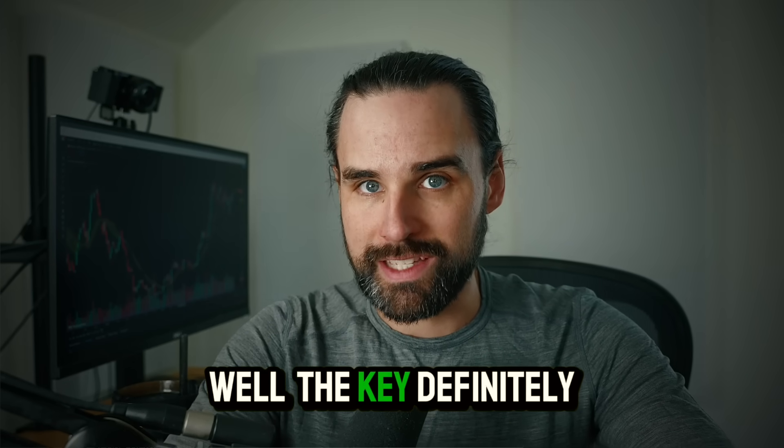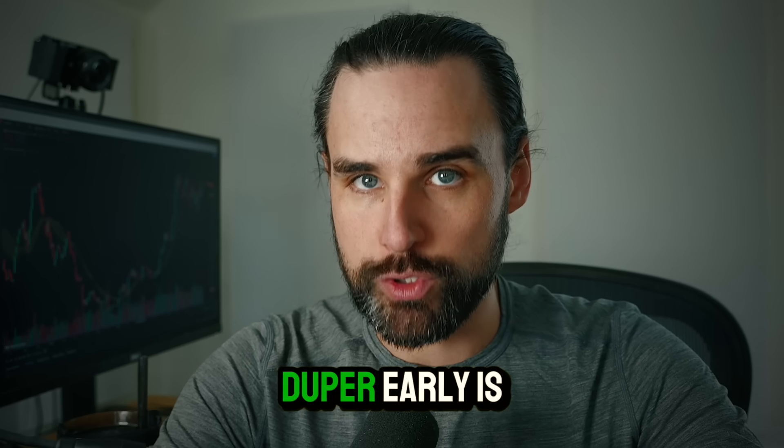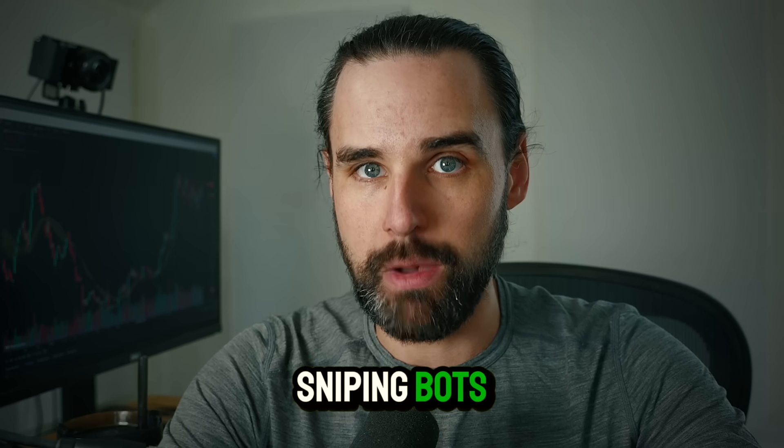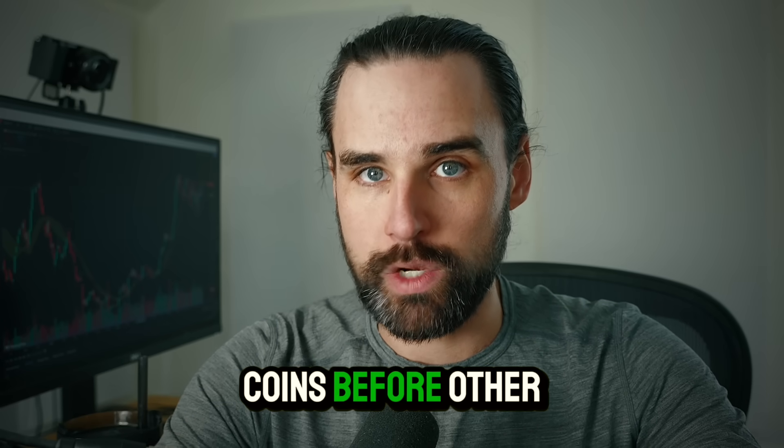But how can you do this? The key is getting in early. One way to be super early is to use crypto sniping bots. In this video, I'm going to show you how to create one so that you can buy these coins before other people.